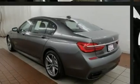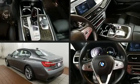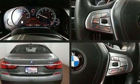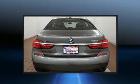Sensibility and practicality define the 2016 BMW 750i. With less than 20,000 miles on the odometer, this four-door sedan prioritizes comfort, safety, and convenience.